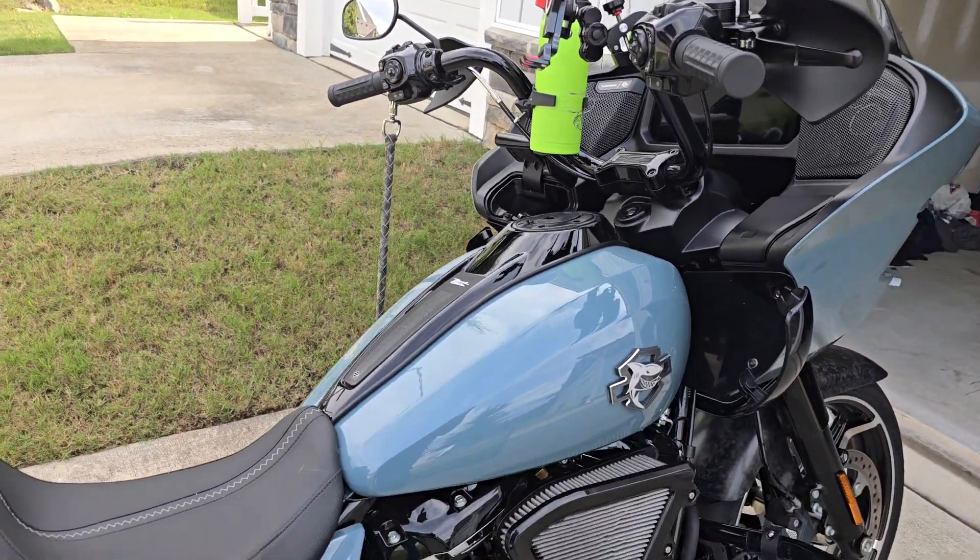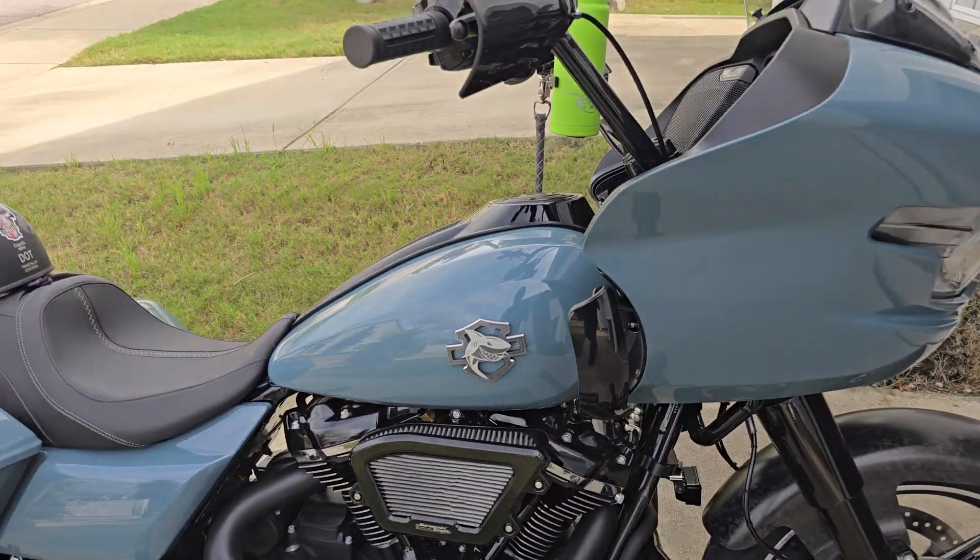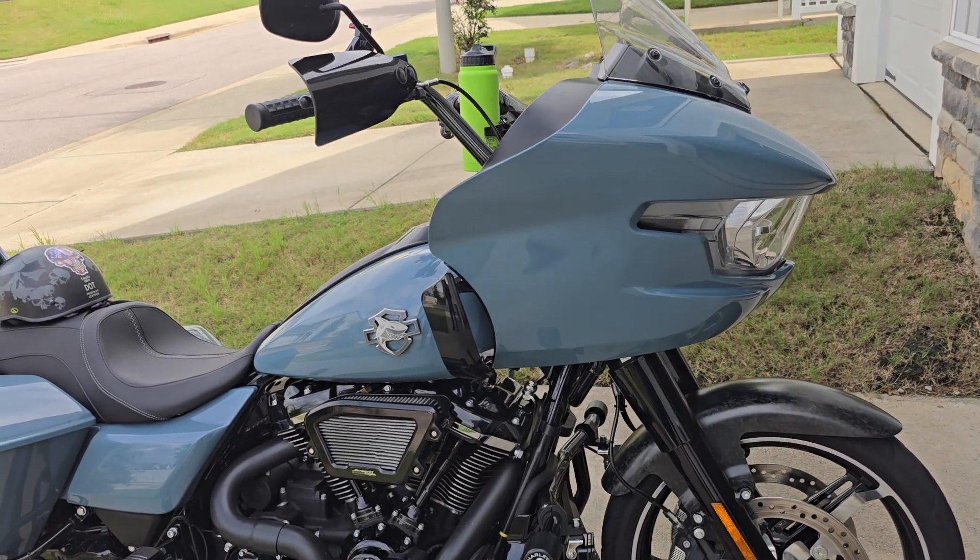I'm loving the bike. It's fast as hell, man — no doubt about it. I just love it.